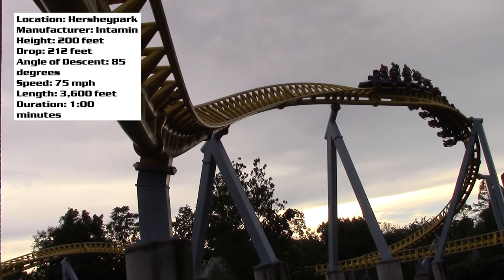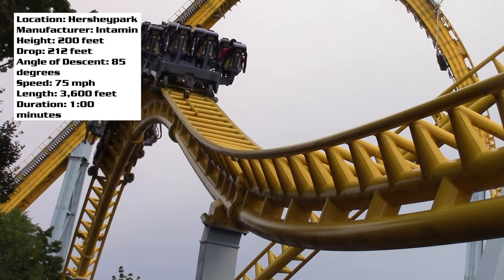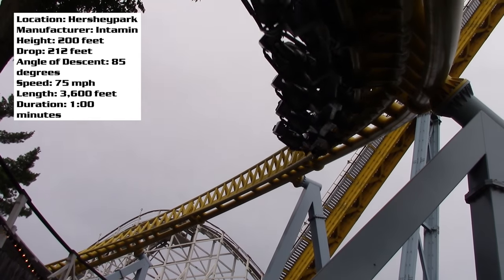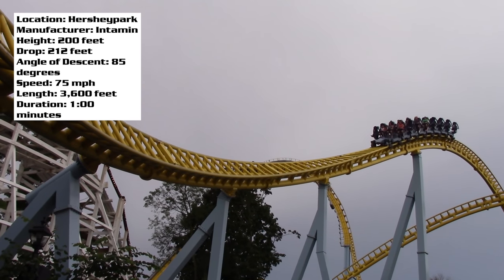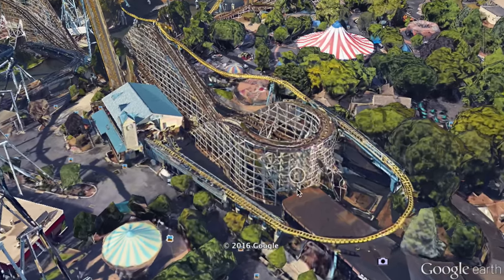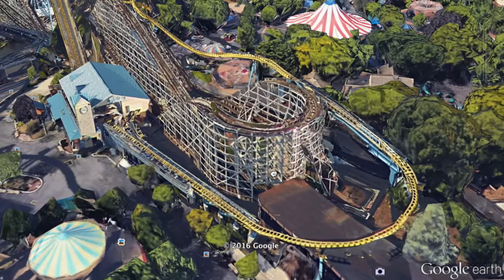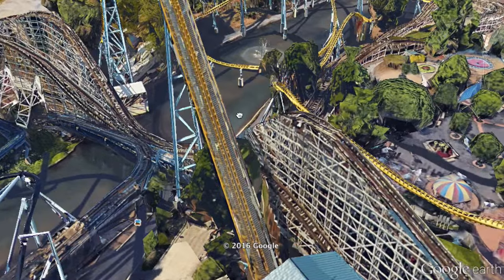There isn't much of a theme to it. I guess you could say the theme is that it takes you up into the sky like into the clouds, but really I wouldn't even consider that a theme — this coaster doesn't have a theme. That said, it's amazing how they were able to fit this coaster into that plot of land, particularly the station and lift hill, fitting it around Comet, which is super impressive.